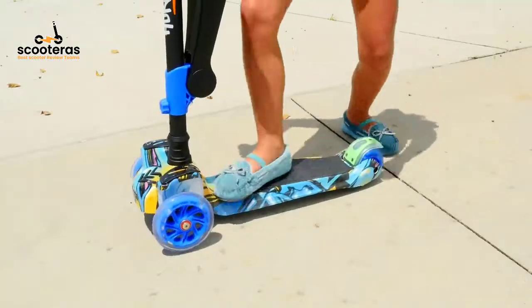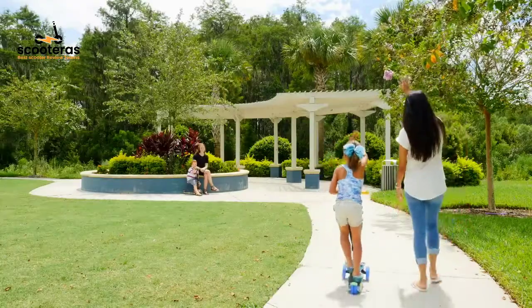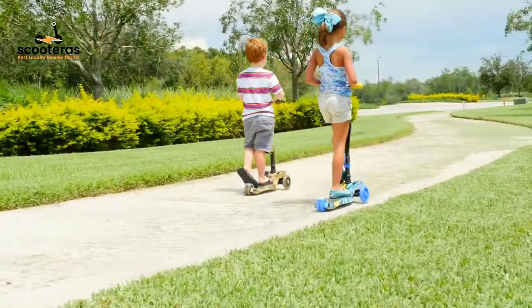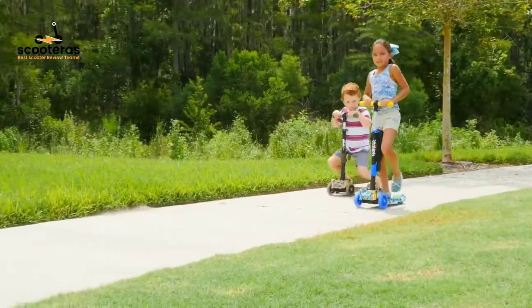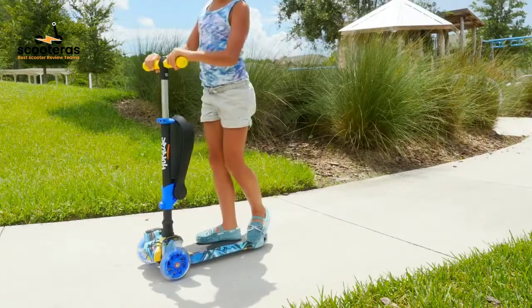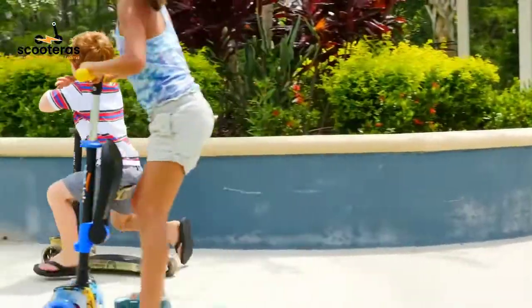Three-wheeled kids stand and cruise child toddlers toy folding kick scooter with adjustable height, double height anti-slip deck, and flashing wheel lights for boys and girls ages 2 to 12 — a fun exercise and two-in-one gift.